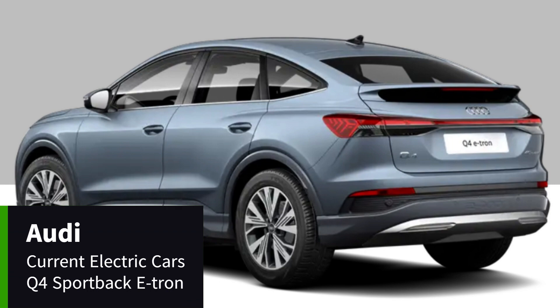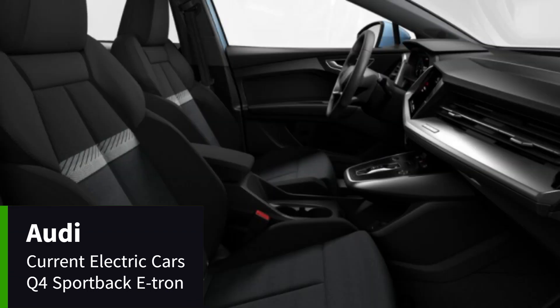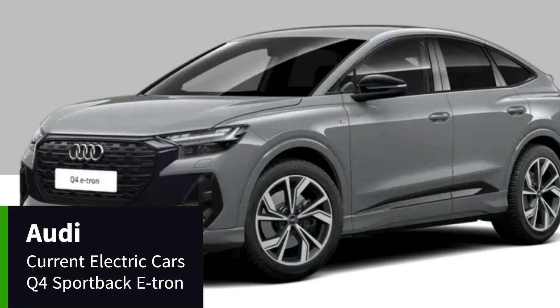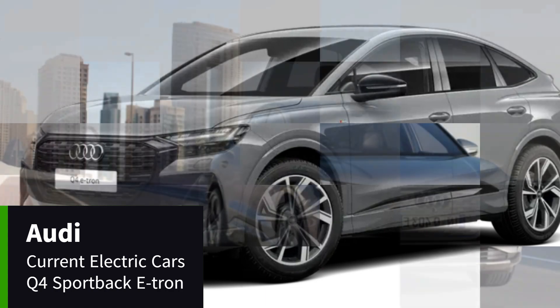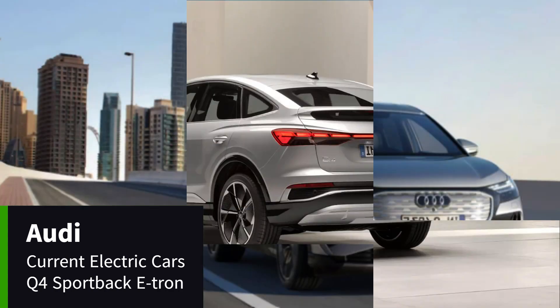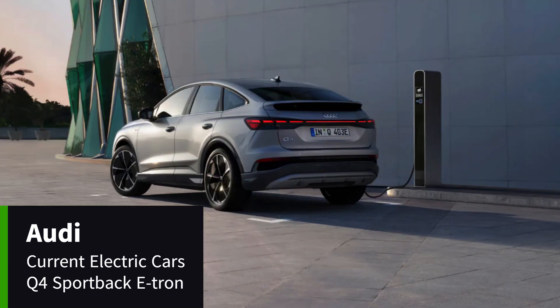The entry-level Q4 Sportback 35 e-tron features a 52kWh battery and 168bhp electric motor. Upgrading to the 40 e-tron grants you a longer range, a 77kWh battery and a bit more power, while the 50 e-tron adds a second motor to the front axle for quattro all-wheel drive, but a slight reduction in range.